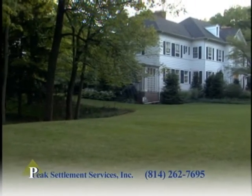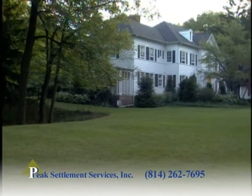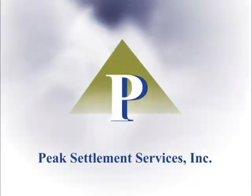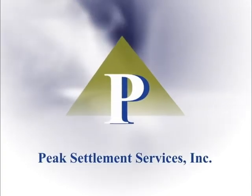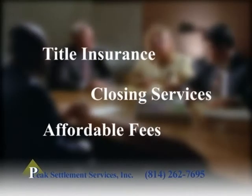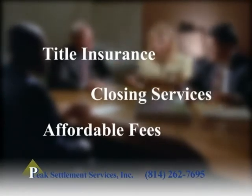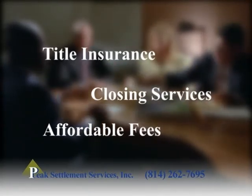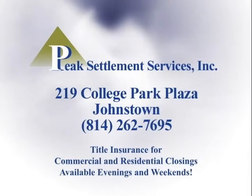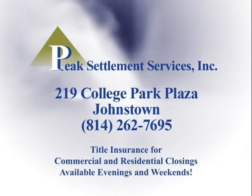With any real estate transaction, there is a long list of legal and administrative procedures that must be completed. Peak Settlement Services has helped hundreds of buyers and sellers with a smooth, easy, and convenient transaction. For over a decade, Peak Settlement Services has specialized in providing title insurance and closing services at reasonable prices. When it comes time to close on any real estate deal, you have a choice — choose the professionals. Choose Peak Settlement Services.